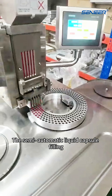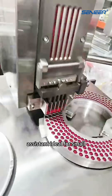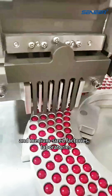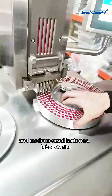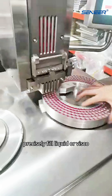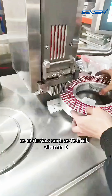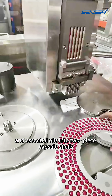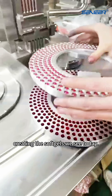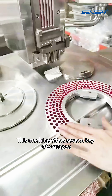The semi-automatic liquid capsule filling machine is a highly effective precision filling assistant ideal for small and medium-sized factories, laboratories, and startup brands. Its primary function is to precisely fill liquid or viscous materials such as fish oil, vitamin E, and essential oils into two-piece capsule shells, creating the softgels we see today. This machine offers several key advantages.